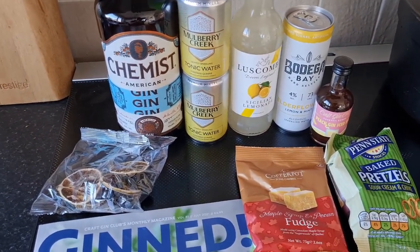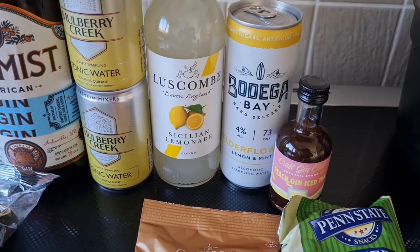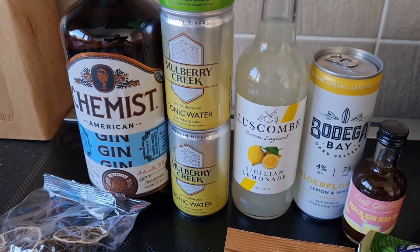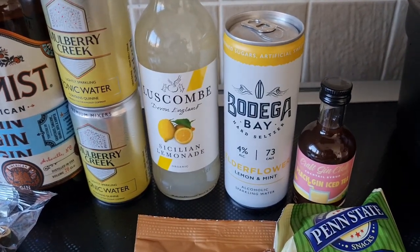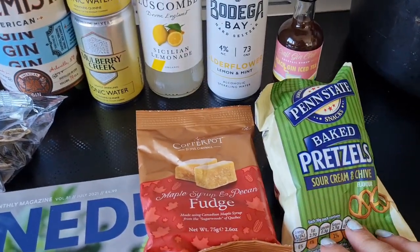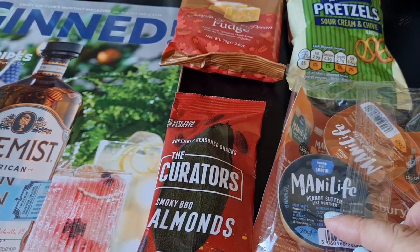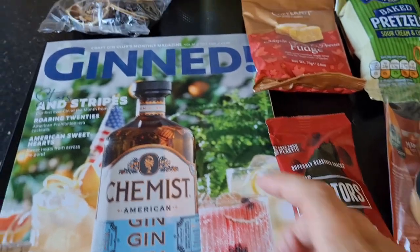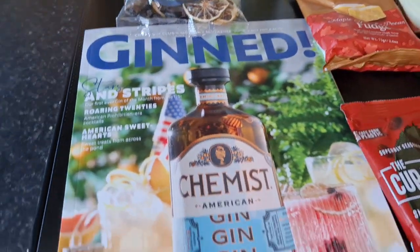I've got a bottle of Chemist American Gin, some bitter lemon and two tonic waters from Mulberry Creek, some Sicilian lemon lemonade from Luscombe in Devon — which is where we're going on holiday — and lemonade and gin is really nice. There's some elderflower and mint alcoholic sparkling water, like a seltzer, and a peach gin iced tea for the cocktail of the month. We've got some baked pretzels, maple syrup and pecan fudge, peanut butter, original roast and deep roast almonds, and some smoky barbecue almonds.